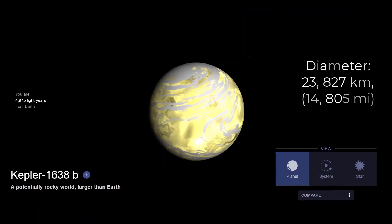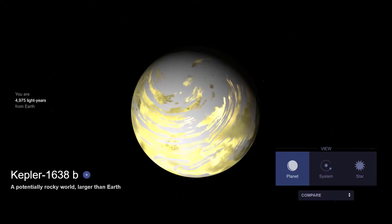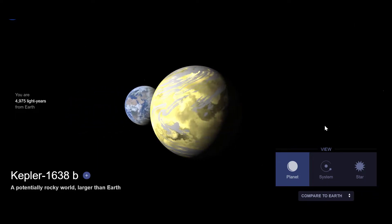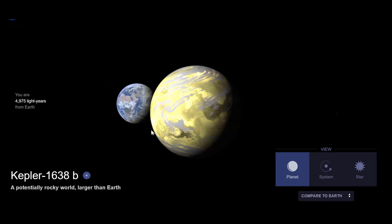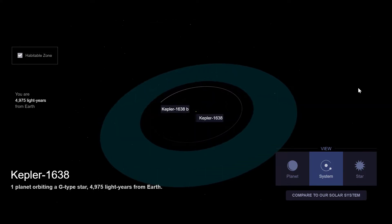#16. Kepler-1638b is an exoplanet orbiting Kepler-1638. The planet is a super-Earth with a radius of 1.87 times that of Earth and a mass of 4.16 times that of our planet. It has an orbit of 259 days in its system's habitable zone. It is the farthest potentially habitable exoplanet discovered at approximately 2867 light-years away.